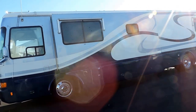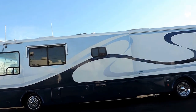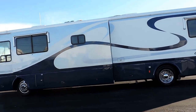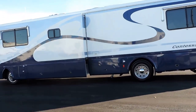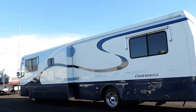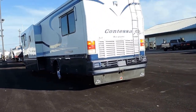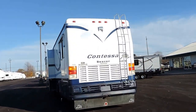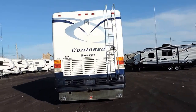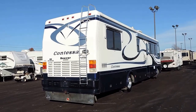On the right side here, has two rooftop AC units, satellite system, aluminum wrap window awnings, has a 330 horse CAT diesel engine, backup camera, rock guard, tow package, rear ladder, and aluminum wrap window awnings on this side.